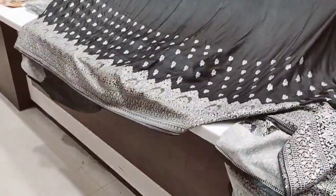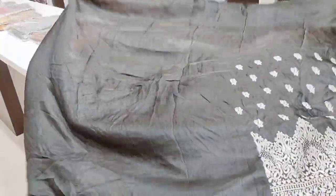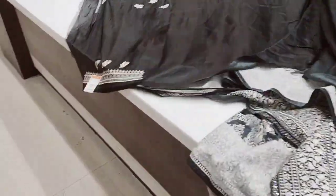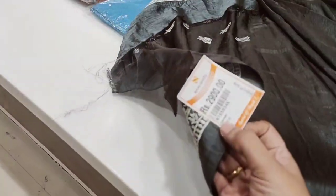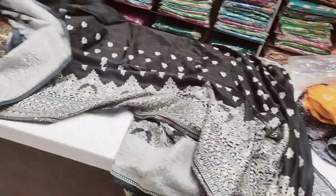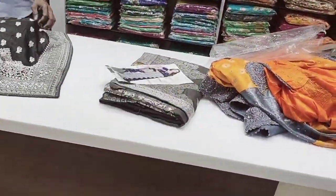This is the white design. Here we are using the blouse and the kai. It is around 2,900 to 3,500. It is a cloth material with a very good design. It is a royal touch.